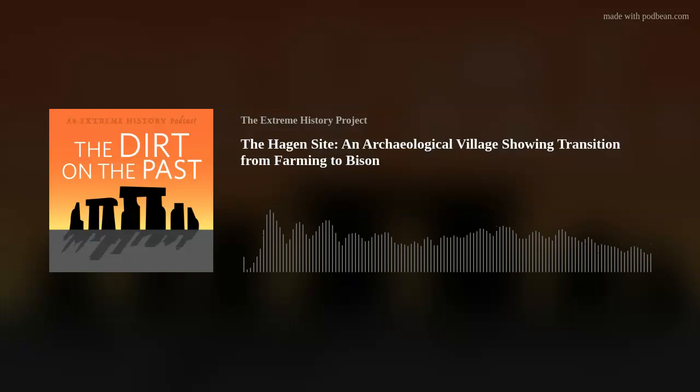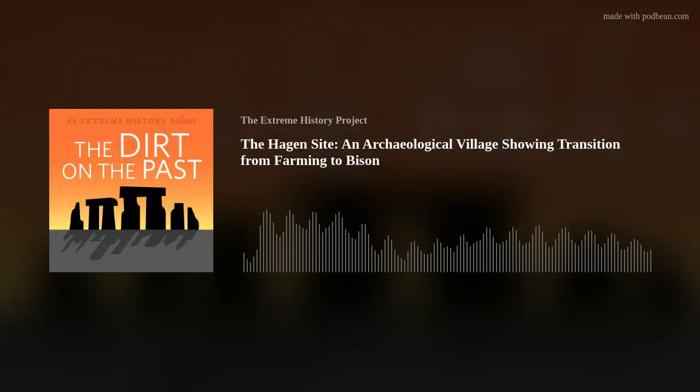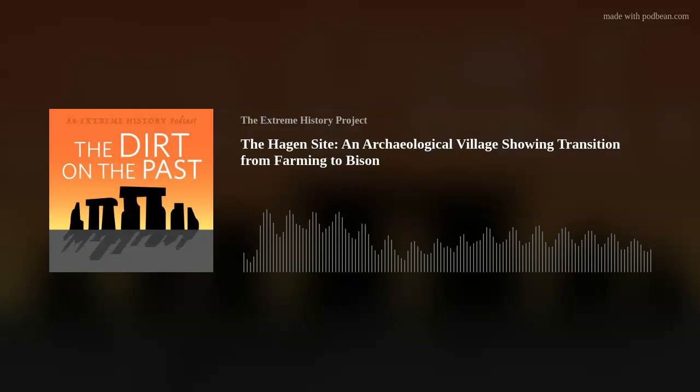If you want to pick up the book, New Deal Archaeology in the West is edited by Kelly Pool and Mark Howe — it's a great book. A big shout out to Kelly Pool for doing an amazing job pulling it all together. The book puts a lot of the western archaeology that received New Deal funding in the 1930s on the map.